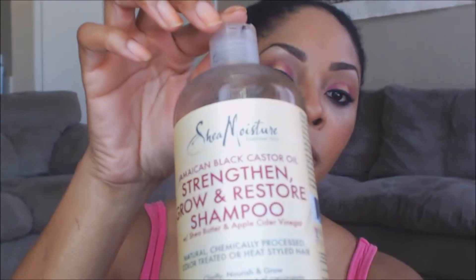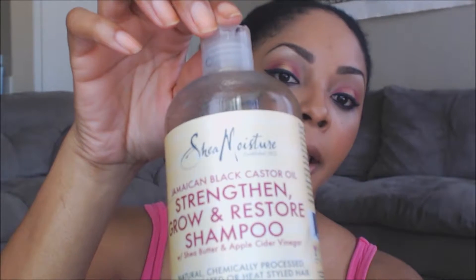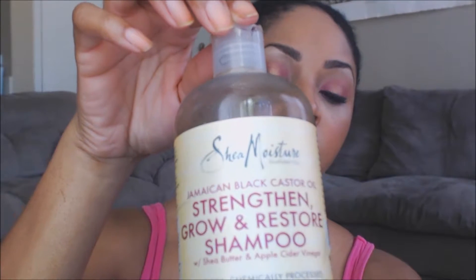The shampoo that I use is this Shea Moisture Jamaican Black Castor strengthening, growth and restore shampoo. It doesn't smell bad at all — it kind of smells like a crayon to me, but that's the shampoo I use.